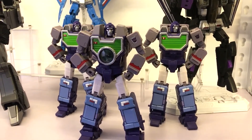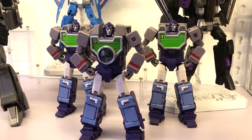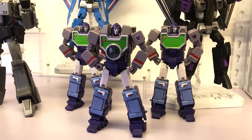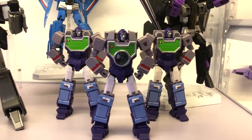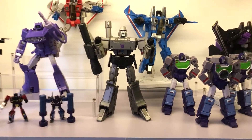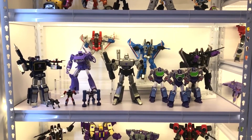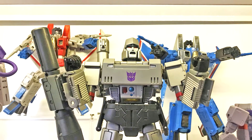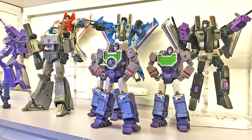And these are the Opticlones from KFC. Here is Reflector.